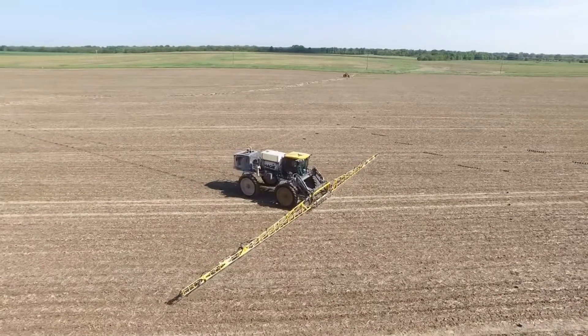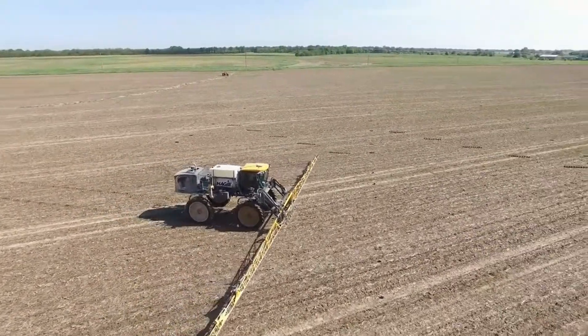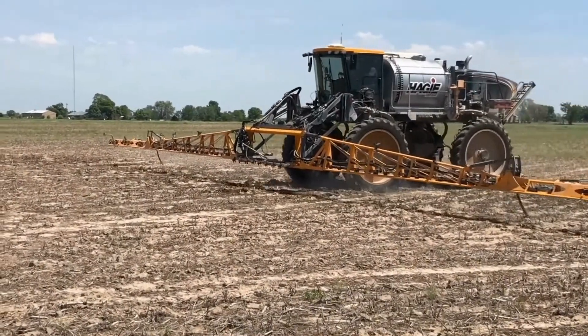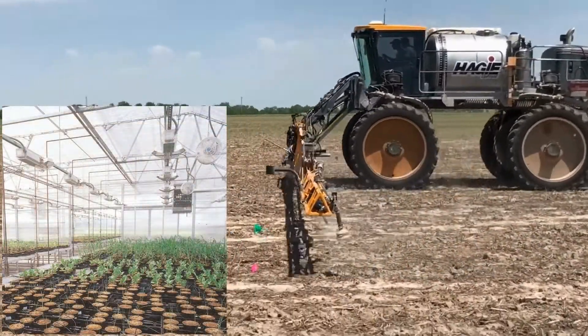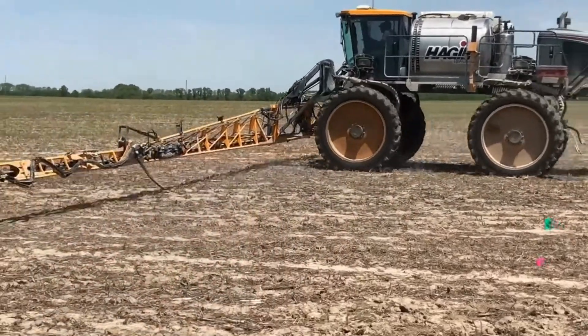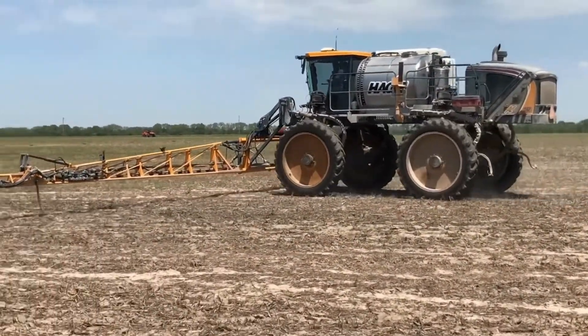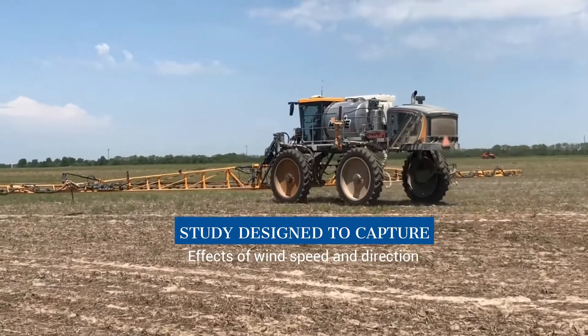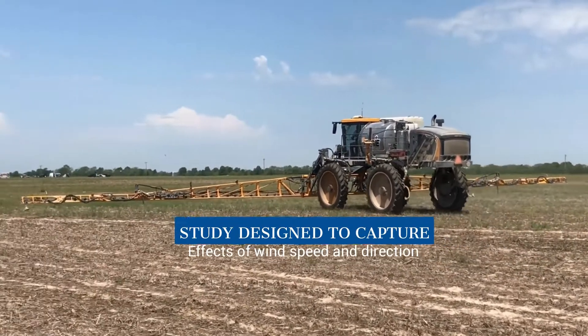Once the sprayer completes two parallel swaths, all sampling devices are collected and analyzed, and the plants are transported back to the greenhouse and grown for 21 days to evaluate potential spray drift effects. This experiment is repeated three to four times in order to replicate the results and capture variability in wind speed and direction, as well as other climatic factors.